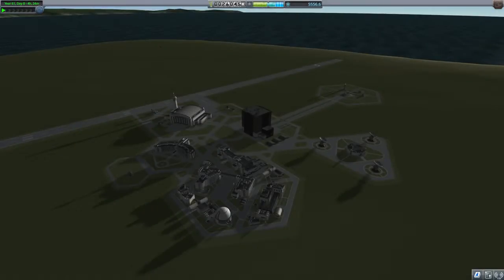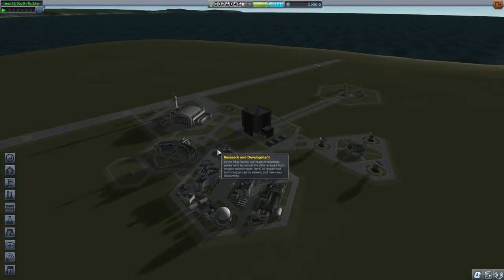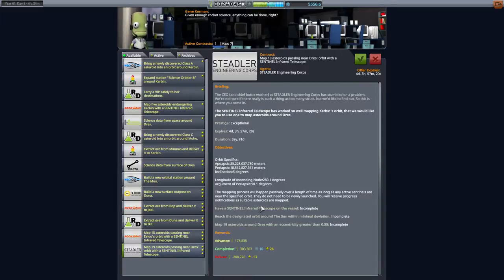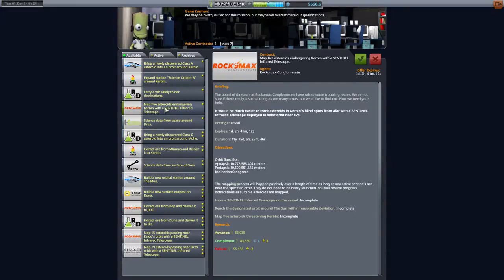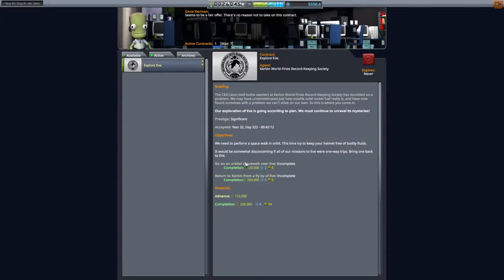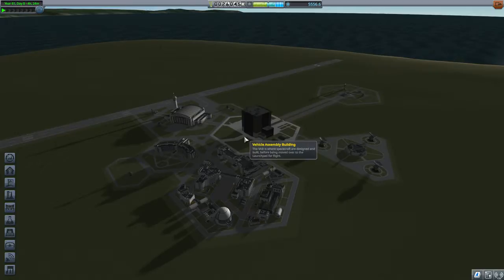I bet that just makes you want to watch it even more. So the focus of today's episode — we have an active mission of exploring Eve. We need to go on an orbital spacewalk and return to Kerbin from a flyby of Eve. So I figure, why don't we do a multi-planetary vessel?